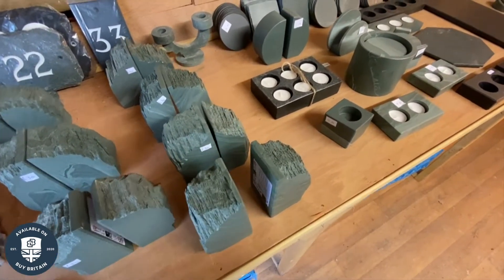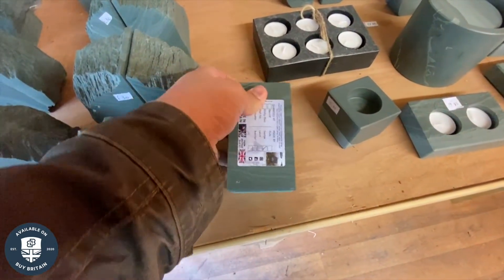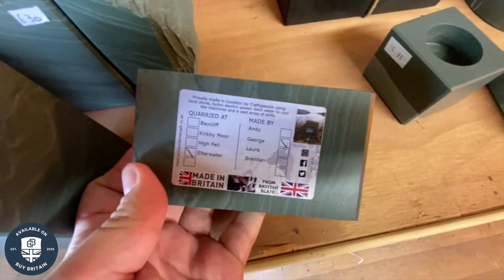Each item is carefully handcrafted and is given a label which shows where the item of stone was sourced from and who made it.